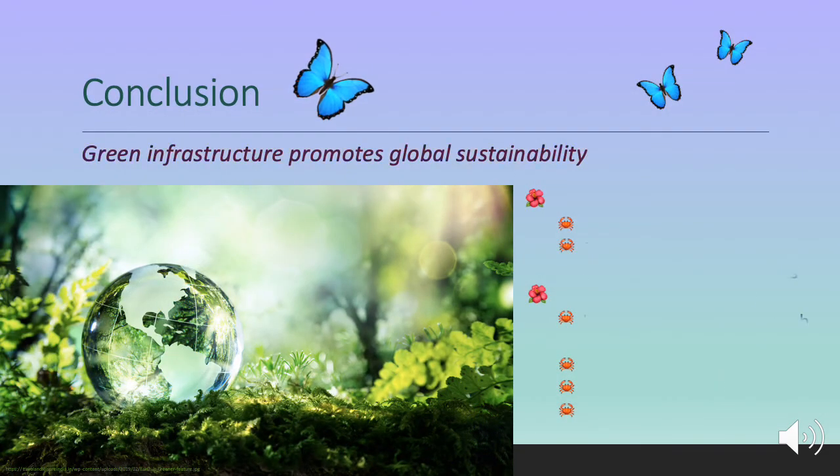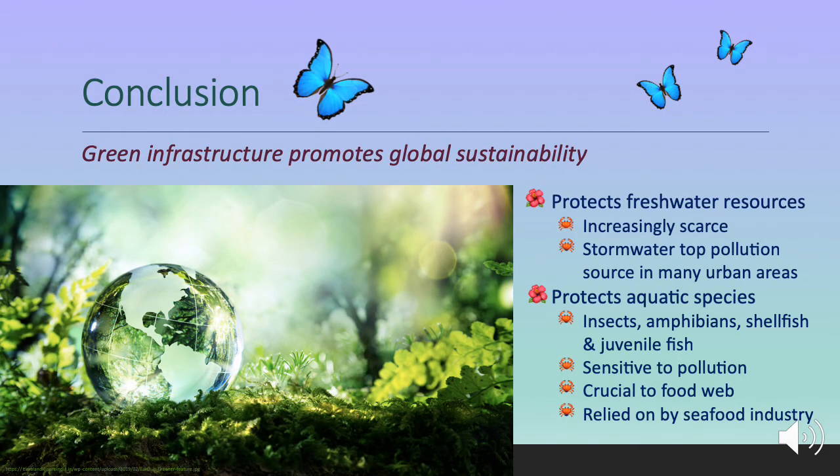Green infrastructure can be a key part of global sustainability. Our freshwater resources are precious and increasingly scarce. Stormwater can be the top pollution source in many urban areas. Green infrastructure protects aquatic species, including insects, amphibians, shellfish, and juvenile fish, which can be very sensitive to pollution and are crucial to the food web and also relied upon by the seafood industry. I hope you've enjoyed my presentation and thank you for listening.